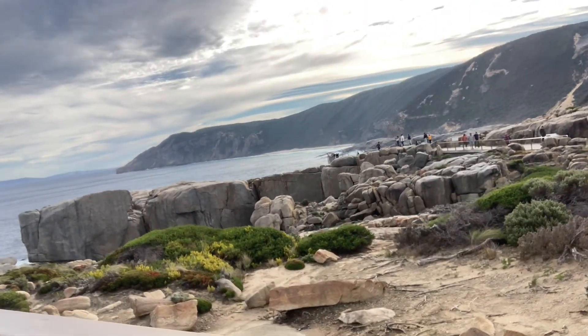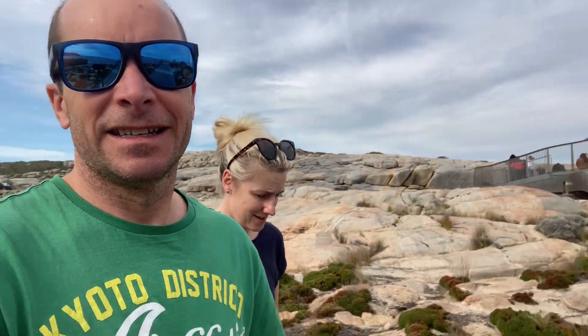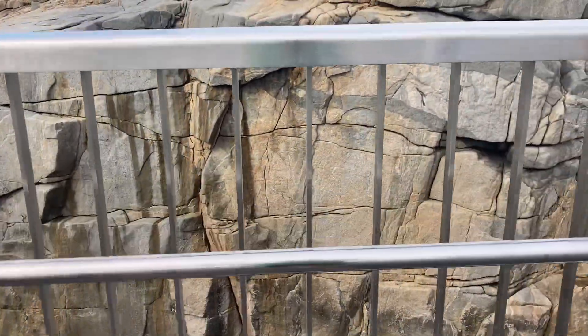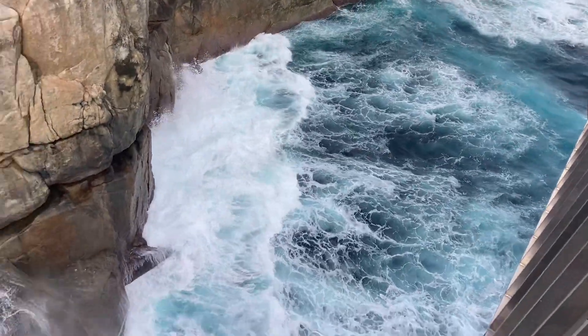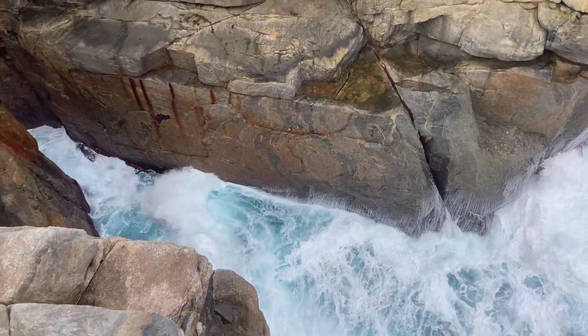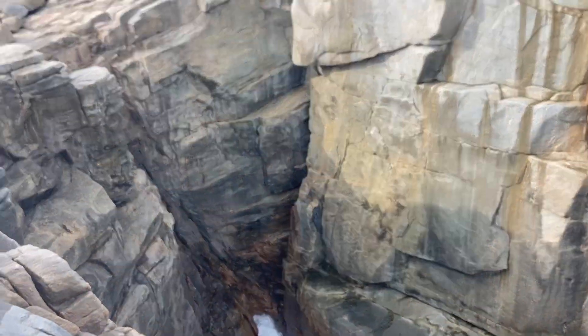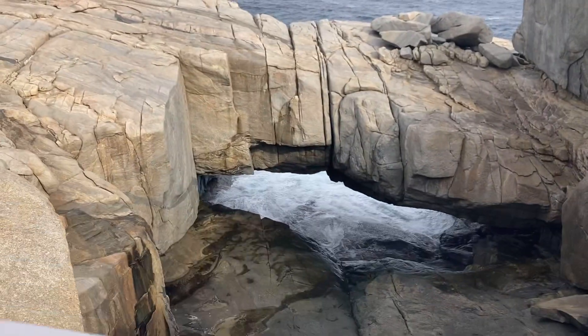We're just down now at the Gap and the Natural Bridge, just south of Albany — they're right next to each other. There's the natural bridge down there. We're just walking up to the Gap up here. Whoa — a long way down. This is looking at the Natural Bridge, just a big archway.